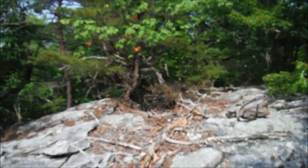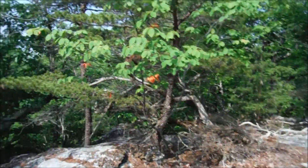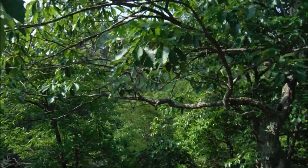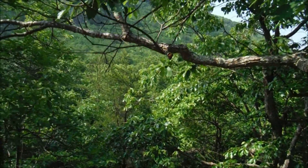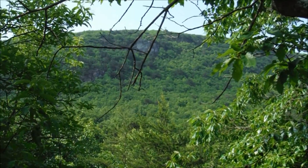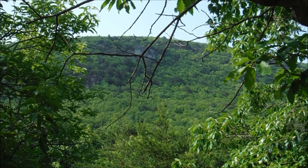Hey guys, so here we are on top of the rock that Willie found. Being that we're in the summer, there's leaves on the trees blocking the view. But you can kind of get a view there through the trees towards Devil's Chimney, out towards the very end of the Cooks Wall Trail.